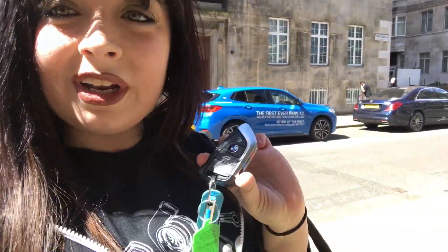This is a BMW X2, the xDrive 20d. BMW Park Lane have provided me the keys, so let's go see what this is about.